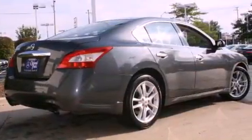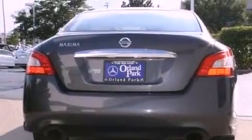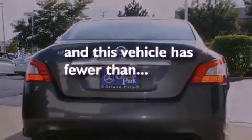Additional features include privacy glass, a low tire pressure indicator, a stability control system, a split folding rear seat, and this vehicle has fewer than 11,000 miles on the odometer.